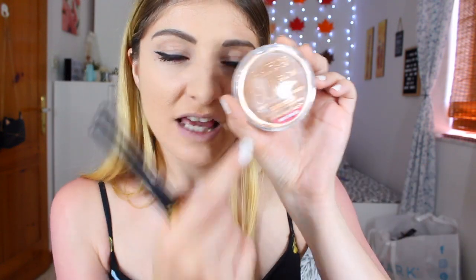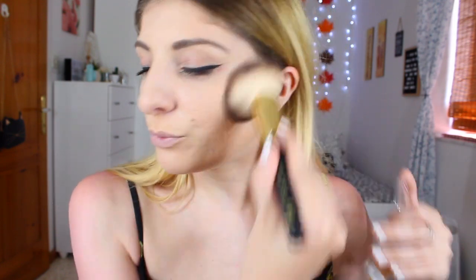Now I'm going to bronze my face. For bronzer I'm going to be using the Catrice Sun Glow Matte Bronzing Powder. I'm going to apply it with a brush and also apply some on my forehead because we need that bronze look.